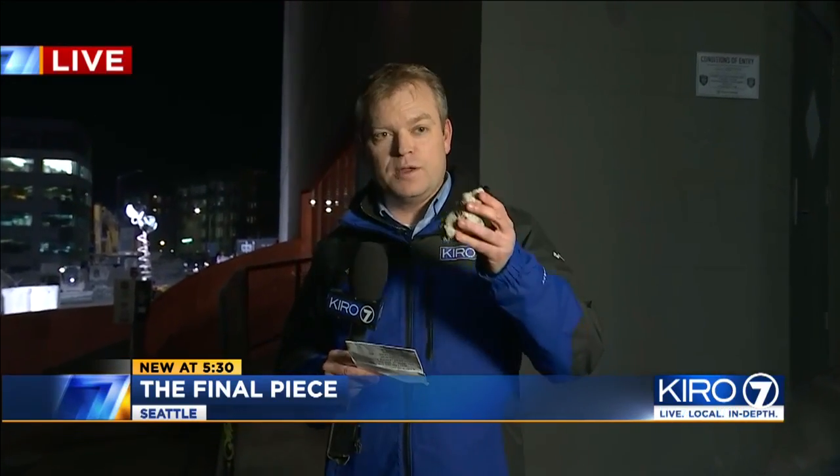To pick up your free piece of viaduct rubble, you can visit Waterfront Space at Western and Union, right near Pike Place Market. They are open Wednesday through Sunday, noon to 5. Live in Seattle, Graham Johnson, KIRO 7 News.